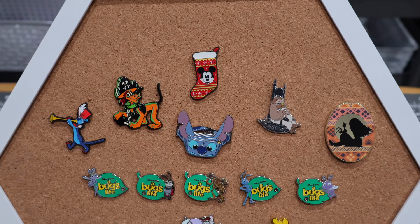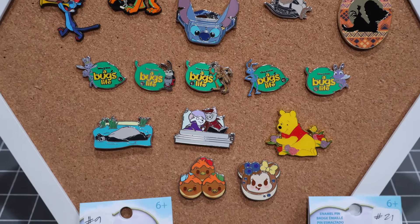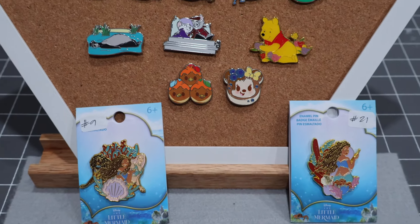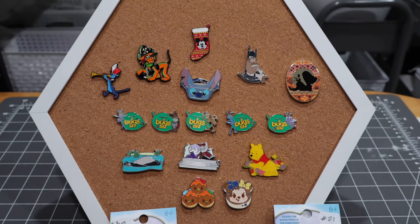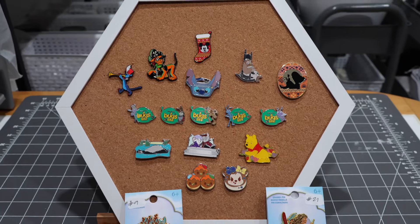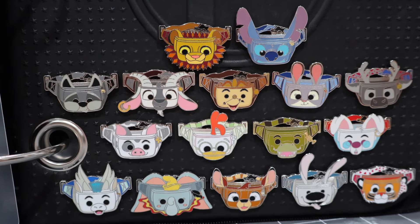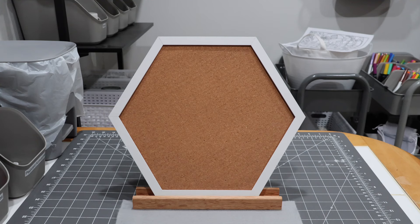So cute! Here we have today's pin mail. Very excited about the pins that came in today — really beautiful pins, completing some sets, working on some sets, just grabbing some because I like the characters. Good pin mail day! Here we have the completed fanny pack pin collection.